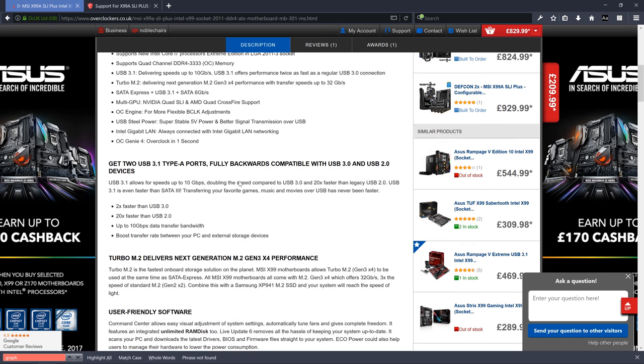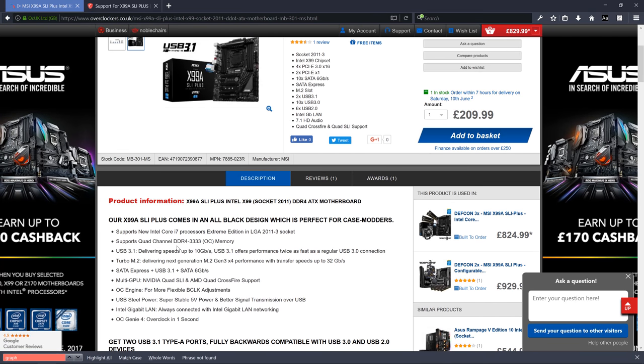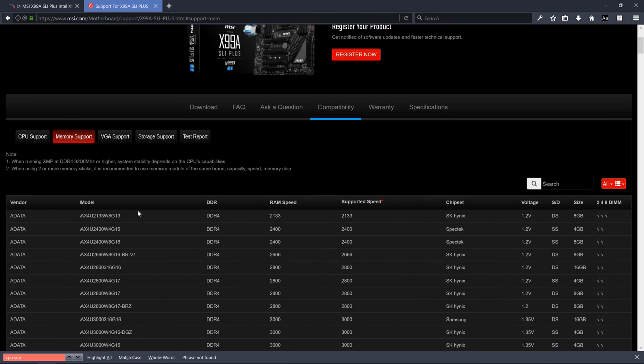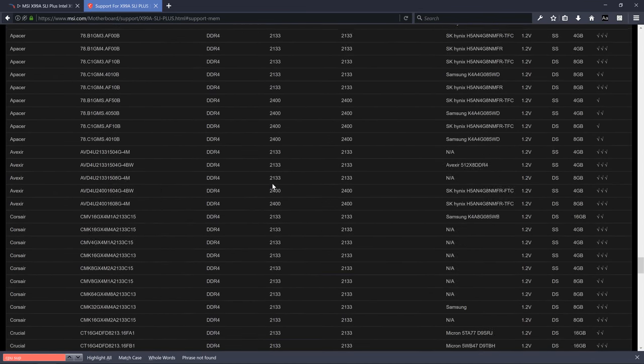Now for RAM — how much do you want? This usually comes down to money. For gaming, you might want a specific high-speed kit. One thing I'll say: never go above 32GB — there's just no need, and having too much RAM actually slows your system down because it all has to be initialized and kept in check. The perfect amount is 16GB of high-quality fast RAM, and there's rarely a need for more.